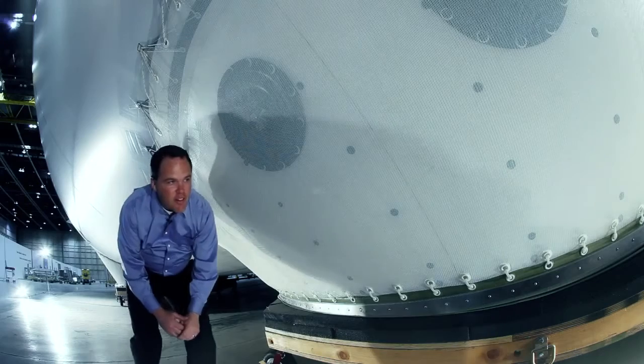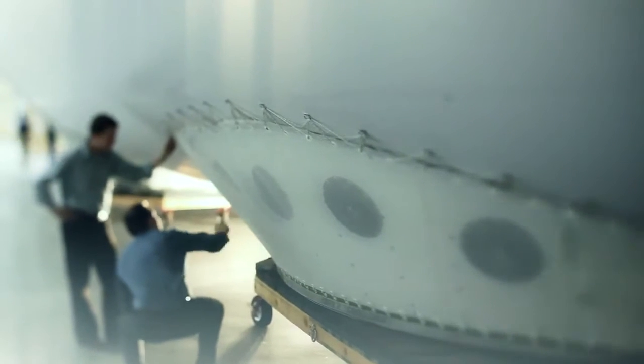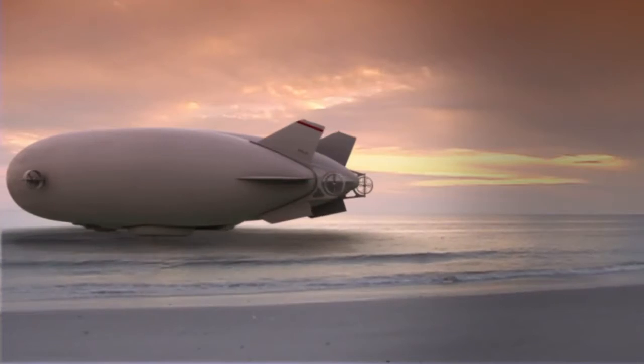On the bottom of the vehicle we have four ACLS pads. The air cushion landing system enables us to take off and land from remote areas, including sand, snow, dirt, or even water. These environments don't require any infrastructure for takeoff and landing operations.